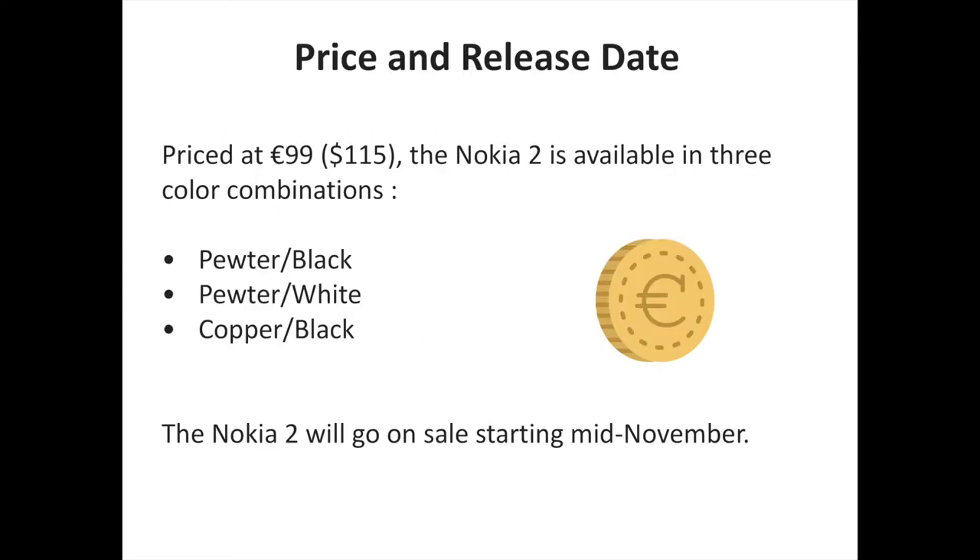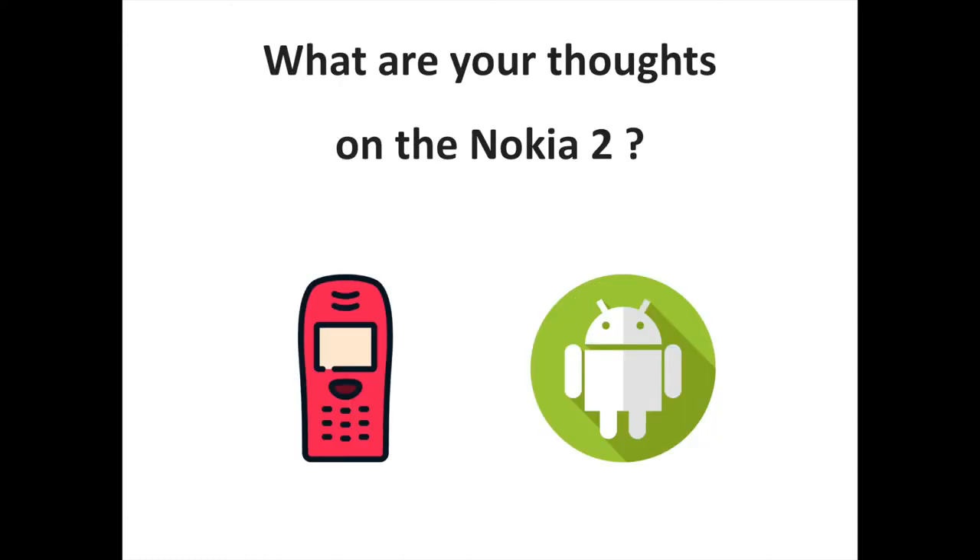Priced at €99 or $115, the Nokia 2 is available in three color combinations — pewter black, pewter white, and copper black — and will go on sale starting mid-November. The company has not shared country-specific availability details; those will be shared closer to the sales date, but both single SIM and dual SIM variants will be available according to the market.